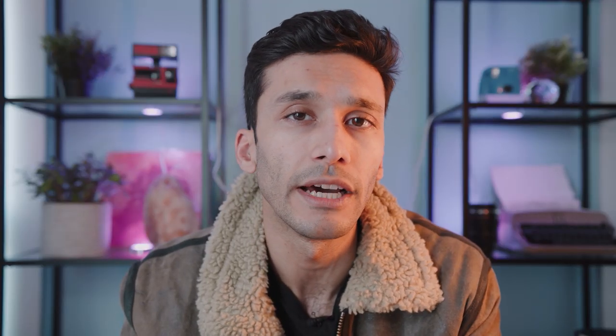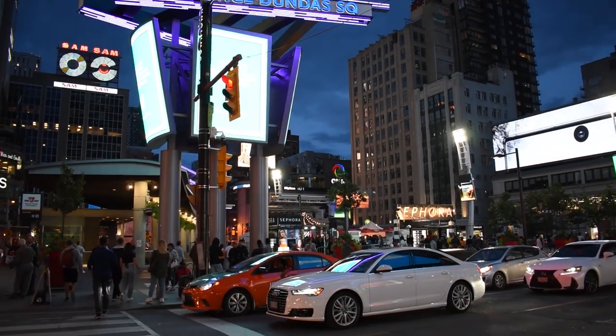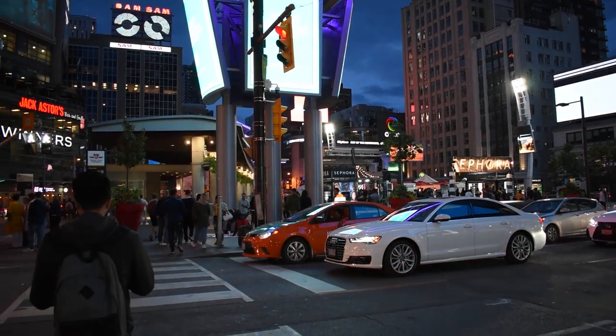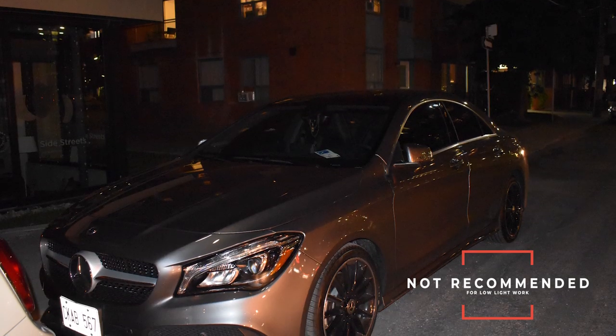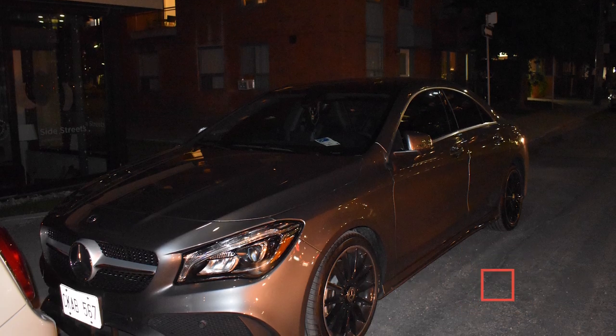The one big drawback with this camera is that it's not very good in low light. A lower-end model like this generally does not tend to give you very clean images at high ISOs, and also the kit lens is not very fast. If you want to do low-light work or think you'll be in situations where you'll need a low-light camera, I would not recommend this.